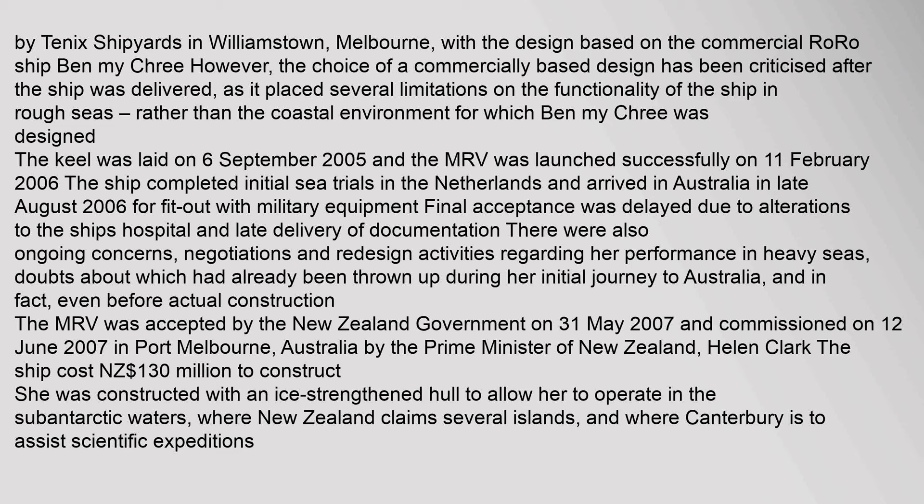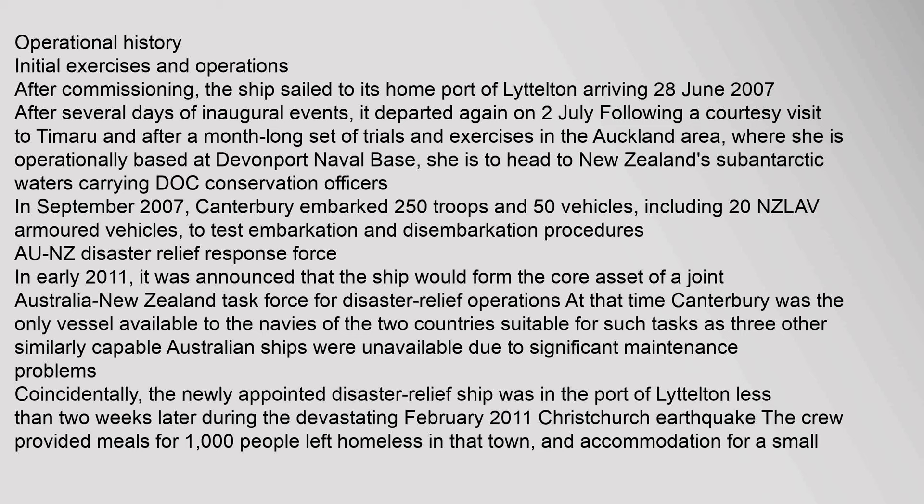After commissioning, the ship sailed to its home port of Lyttelton, arriving 28 June 2007. After several days of inaugural events, it departed again on 2 July, following a courtesy visit to Timaru, and after a month-long set of trials and exercises in the Auckland area, where she is operationally based at Devonport Naval Base.